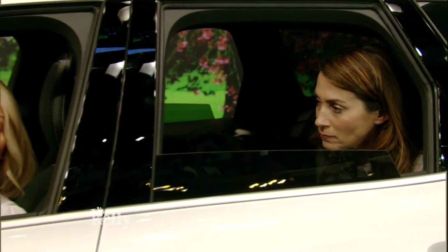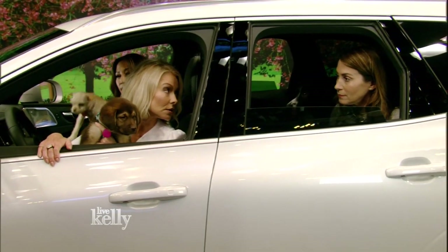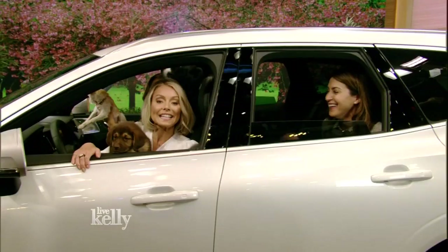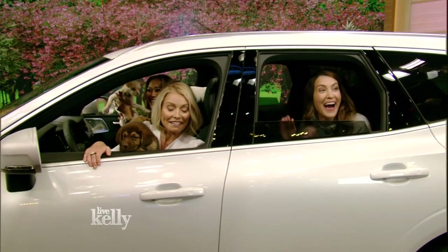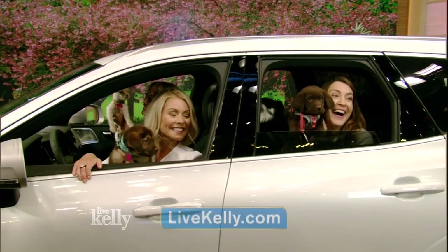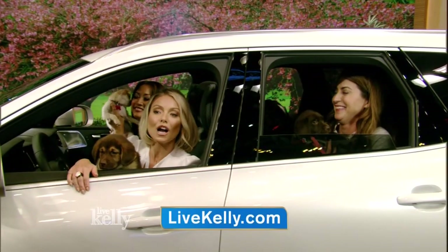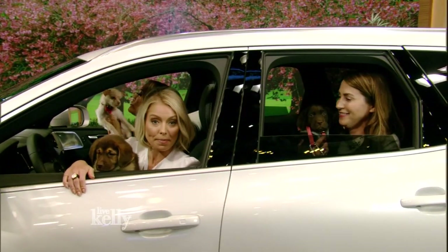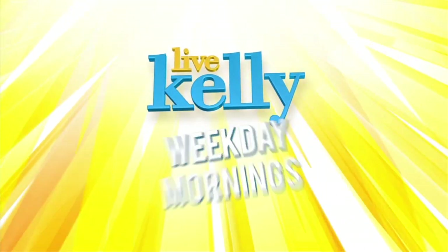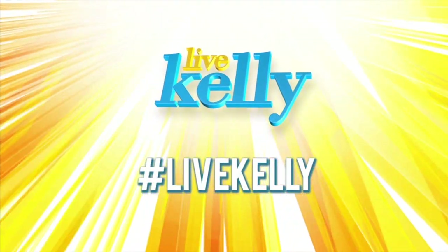We just want to give the viewers at home an update, Andrea — are you still single? Yes, I am. So all of these dogs and Andrea are up for adoption. These dogs are up for adoption from Home for a Good Dog Rescue. Visit our website for all the details on the dogs, and we'll be right back everybody.